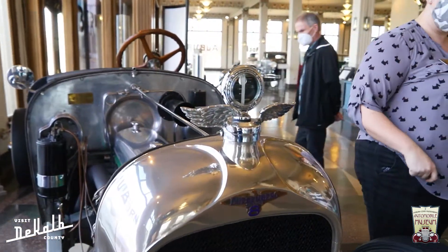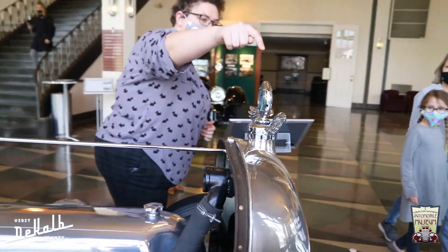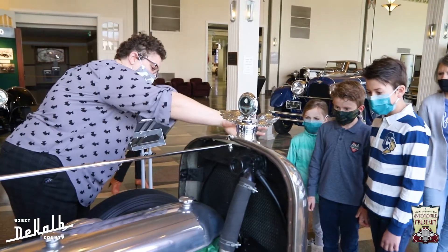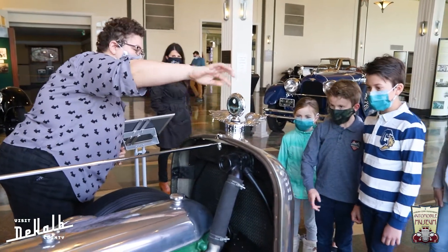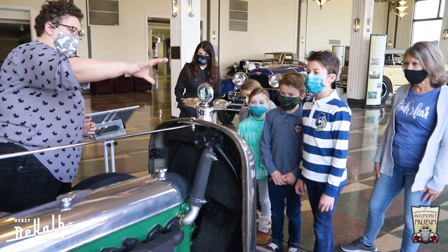My favorite thing to see was how each car looked completely different. So one would look like a spaceship, one would look like a race car, others would look like they were too rusty to move, and others looked like they were brand new, just out of the shop.